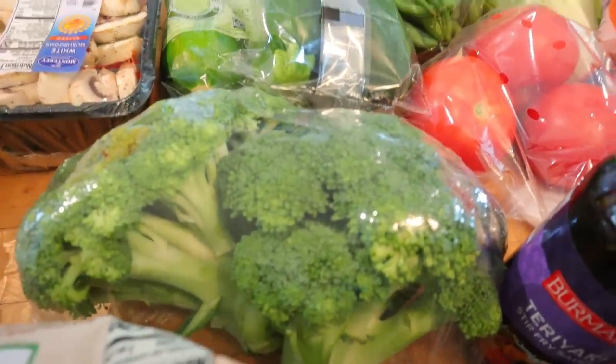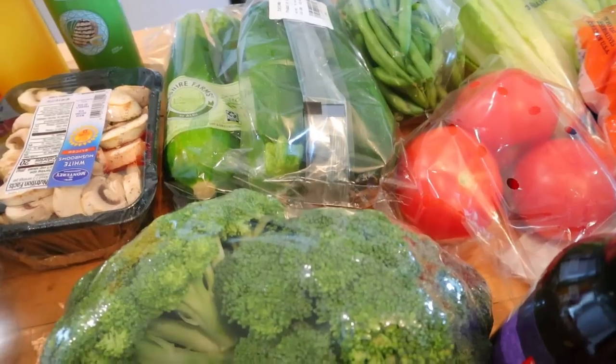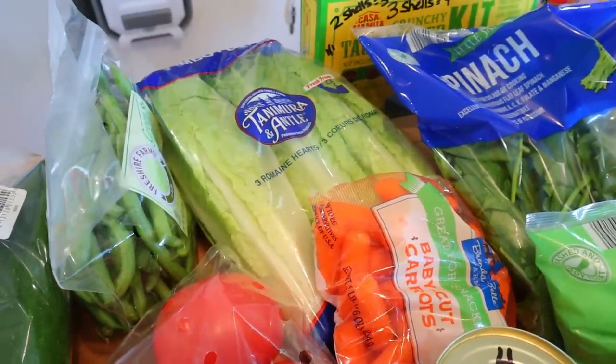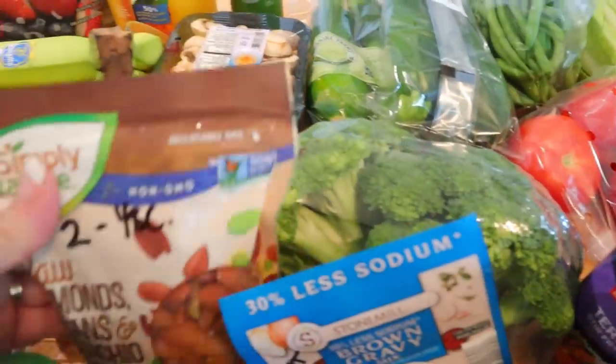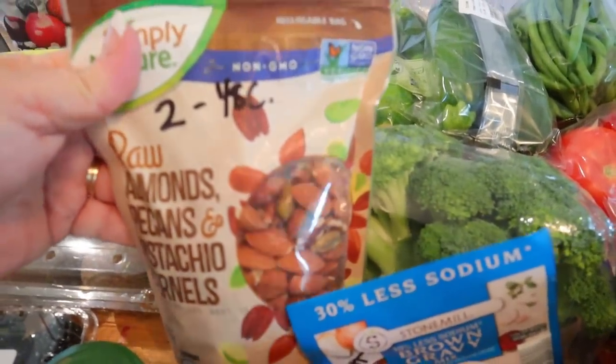I also got some broccoli. Broccoli and zucchini are pretty much the two vegetables I eat the most of. And then I also got some green beans, some romaine lettuce, some beefsteak tomatoes, and some baby carrots. Over here I got some raw almonds, pecans, and pistachio kernels.